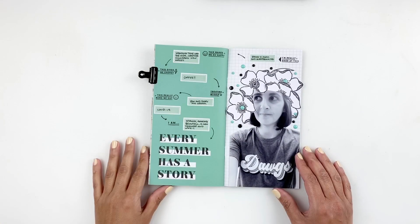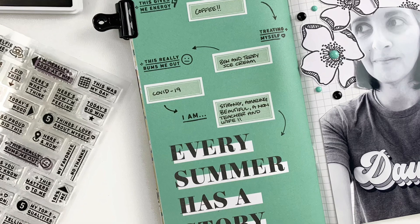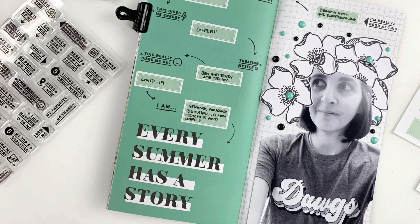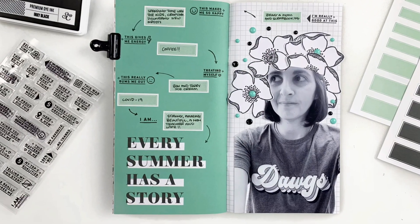Don't forget today is release day at Everyday Explorers — I'm going to be adding all the links for everything I use down in the description box. I hope you enjoyed watching this video and if you did please give me a thumbs up. If you are new to my channel please consider subscribing, and I hope to see you guys very soon — bye!